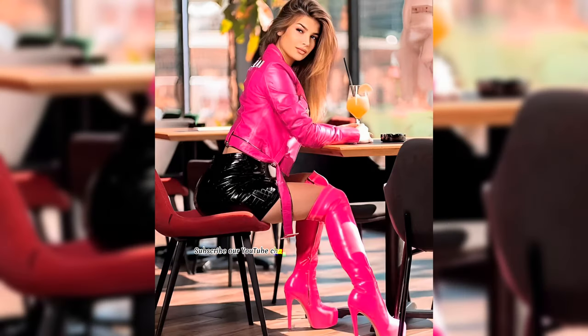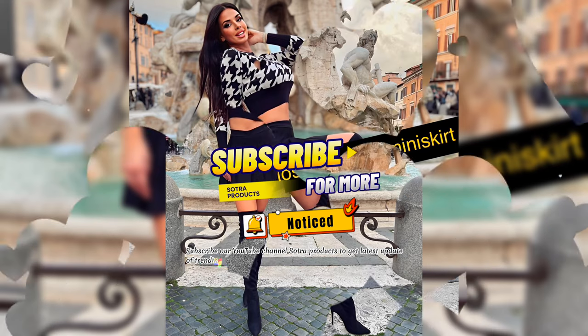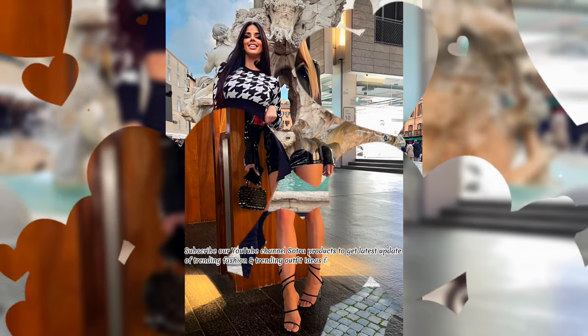Subscribe to our YouTube channel Sautra Products to get the latest updates of trending fashion and trending outfit ideas for beautiful ladies.